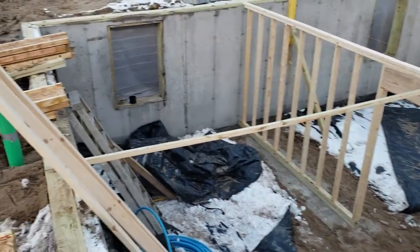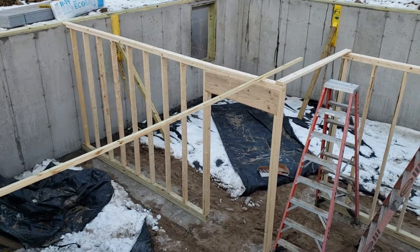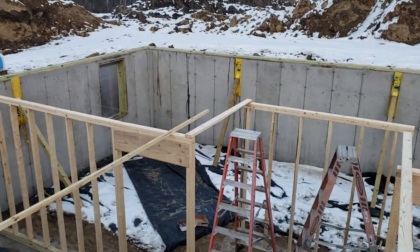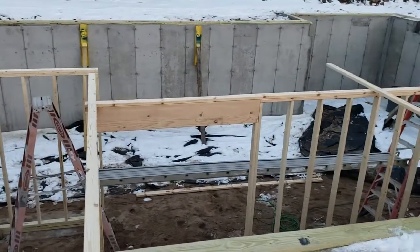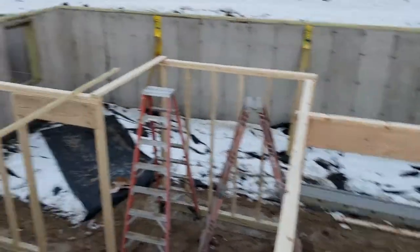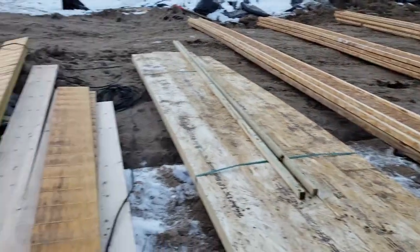There's going to be a future bedroom by this window, a bathroom on the other side of this wall, and then another future bedroom as well. That's where we're at today. I was not expecting any of this, and I pulled up and I saw some lumber sitting here.